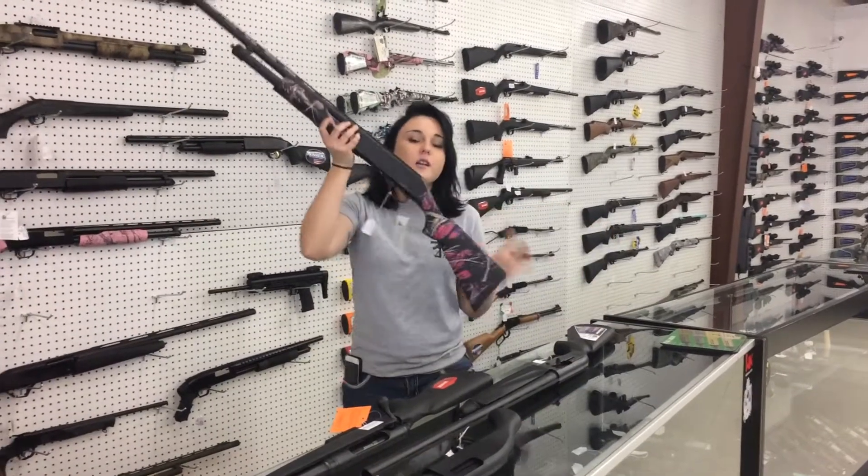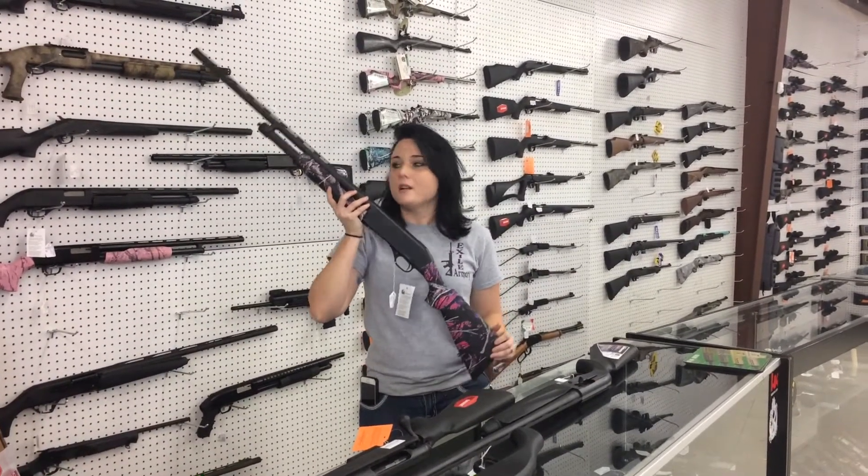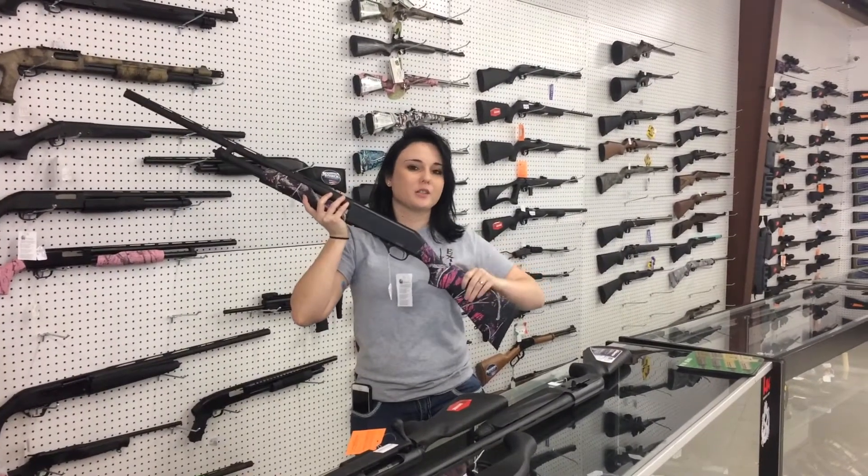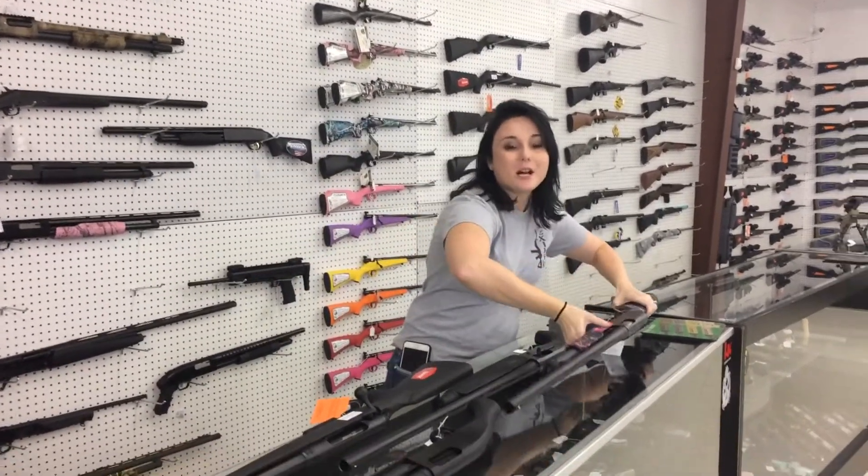And ladies, we've got the Stevens 320 gauge Muddy Girl camo in pink and purple. Great color scheme — I know we like to have colorful things when we're hunting. Deer are colorblind, so it really doesn't matter. They're on sale for $2.40.